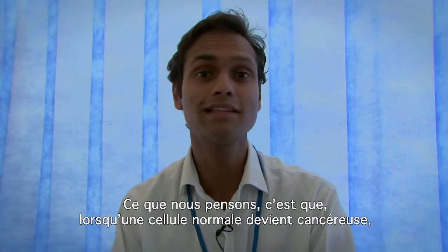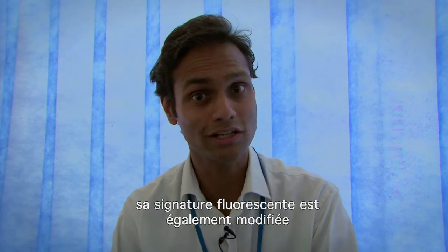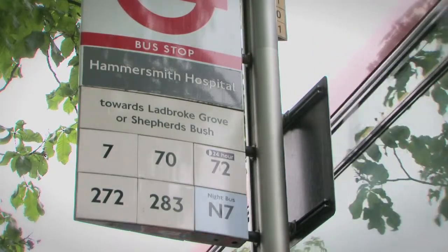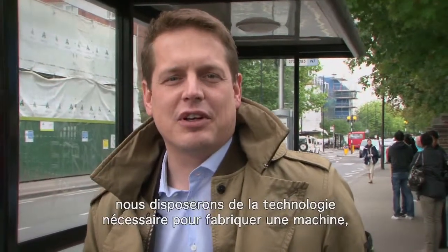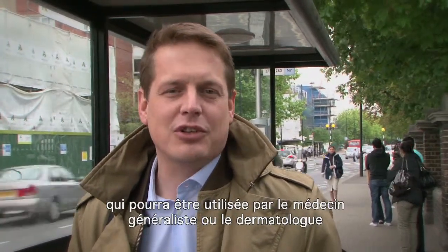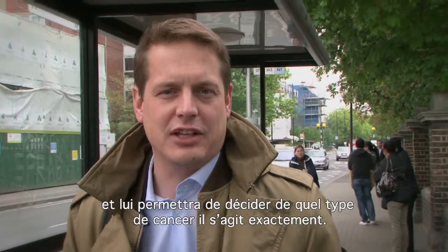What we believe is that as a cell goes from normal to cancerous there are changes associated with its fluorescent signature, and that's what we're trying to find out with our device. After finishing the clinical trials we will have the technology to build one machine which can be used by the general practitioner or the dermatologist to detect skin cancers in its very early stage and to decide what type of cancer it exactly is.